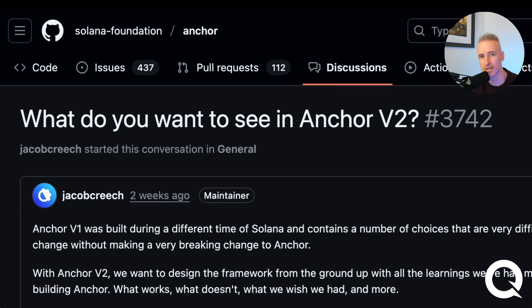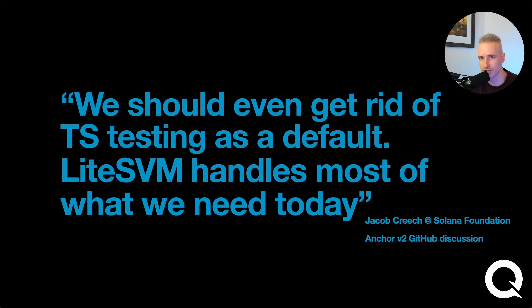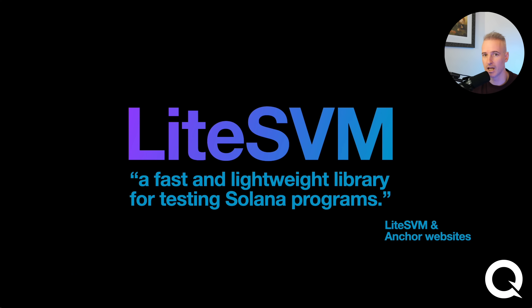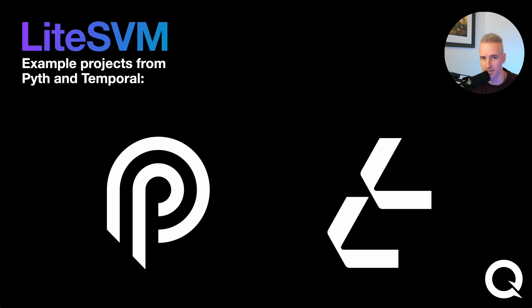This all started on GitHub — there's a big discussion about what should be in the next version of anchor, and something that kept coming up consistently was Light SVM. The Solana Foundation, who do a lot of the work around anchor, were talking specifically about the Rust version of Light SVM, which led me to ask: what's Light SVM? The website doesn't have a lot of detail, but I got more confident when I saw sample projects from Pith and Temporal, two well-respected companies in the Solana space.